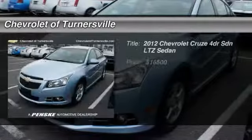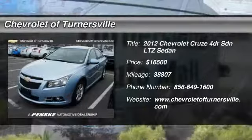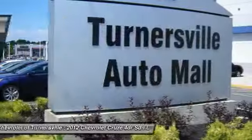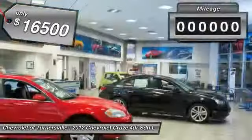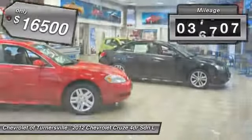The 2012 Chevy Cruze. The Cruze blueprint calls for more than you'd expect and is priced below $20,000. This vehicle has less than 40,000 miles.